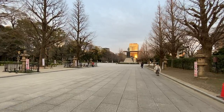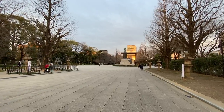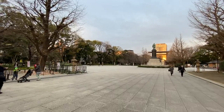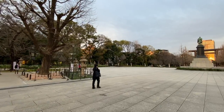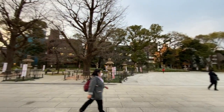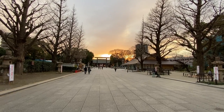That is the bigger torii gate, the main one, when you enter from Kudanshita Station. And all in front of us, what is usually at this time of year filled with drink and food vendors and street food — today there's nothing. The cherry blossom festivals have been canceled, or suspended I guess you could say. But that doesn't mean you can't come out and take a look at the cherry blossoms as the sun sets here at Yasukuni. It's a beautiful sight.